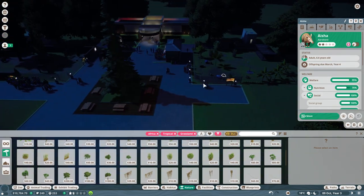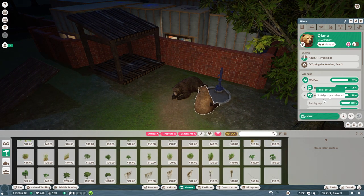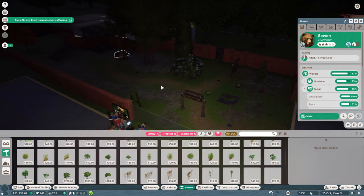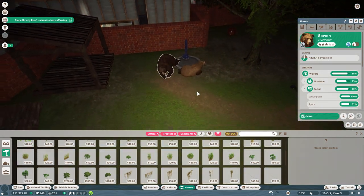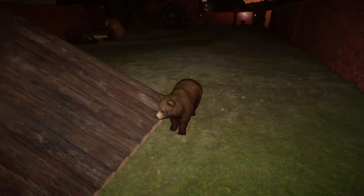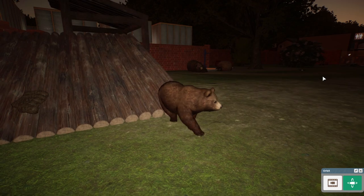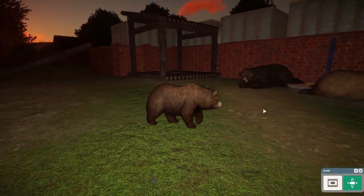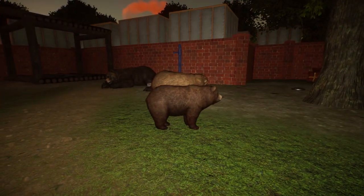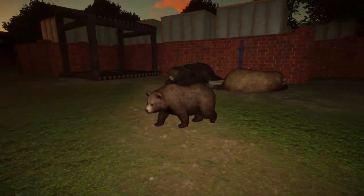95% welfare - that is pretty good. Offspring due March of year four. Are our bears going to mate at any stage? Our bears are pretty happy. Grizzly bear is about to have offspring - that's cool! We'll get to see a baby bear and a baby aardvark soon. It's night time and there's a big poop right next to it, but there is a baby bear now - look how cool this little dude is, just hanging out! We got a baby bear in the zoo. We built another aardvark enclosure. Next episode we'll go hardcore and build a really cool hippo enclosure - I hope you tune in. Thank you guys so much for watching - if you enjoyed it please hit the like button, and I will see you in the very next episode.